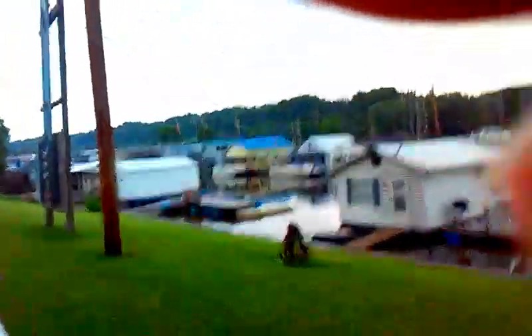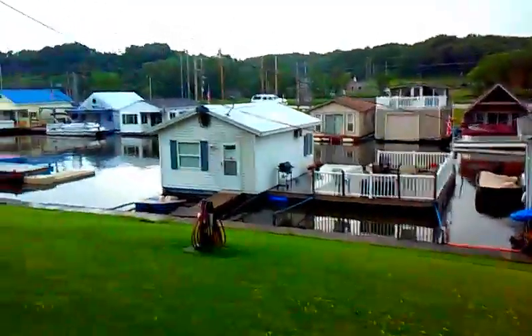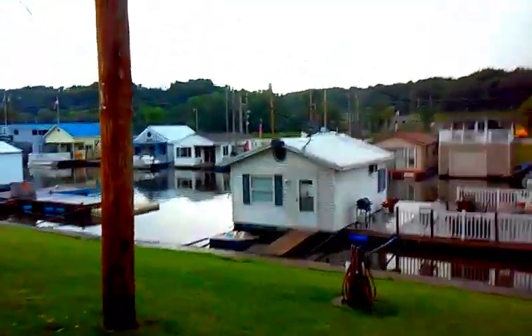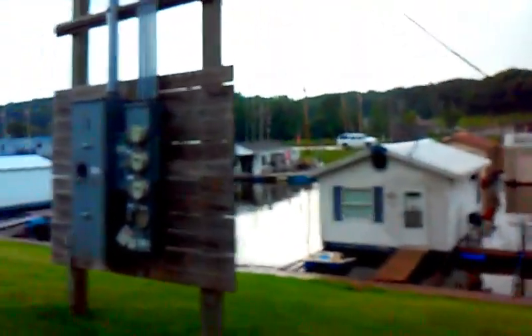During the flood of 2008, the boathouses were pretty much all washed downstream and kind of ended up in this giant pile. It was pretty bad — by the railroad bridge. But you know, it's really cool because not every city in the world has a community like this.